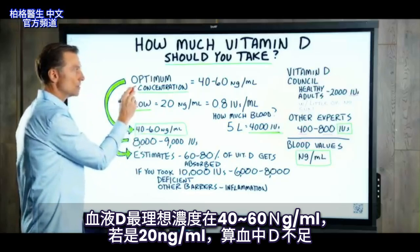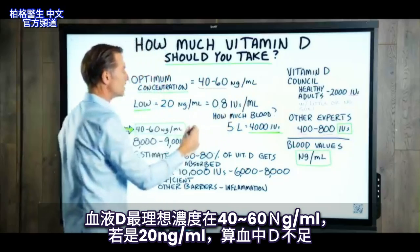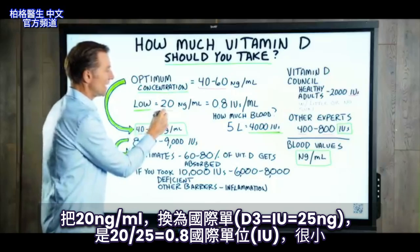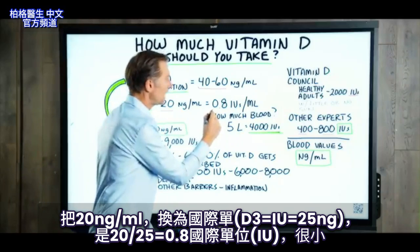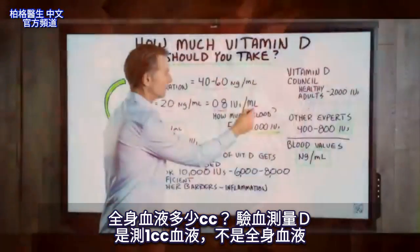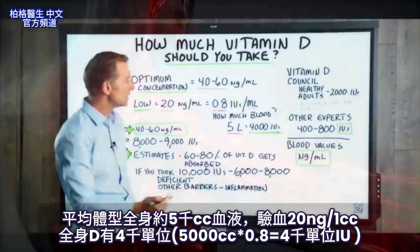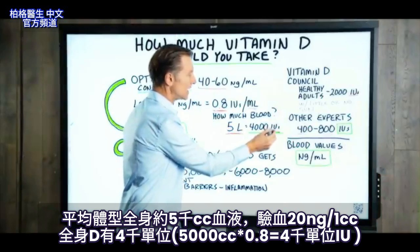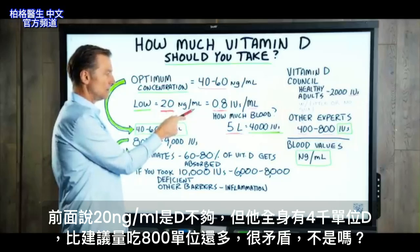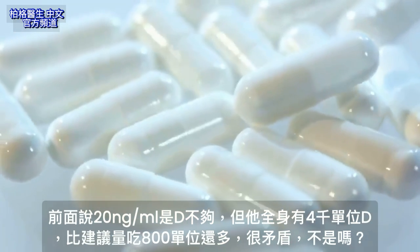If we look at the optimum concentration of vitamin D in your blood, it should be between 40 to 60 nanograms per milliliter. So if you had 20 nanograms per milliliter, that would be considered low. If we convert 20 nanograms per milliliter to international units per milliliter, it would be 0.8 — pretty small. But we have about 5 liters of blood in the average person, so doing the math, that gives us 4,000 international units of vitamin D. So people who are deficient, with only 20 nanograms per milliliter, actually have about 4,000 IUs — which is greater than what is recommended.